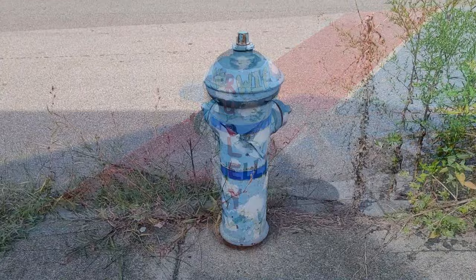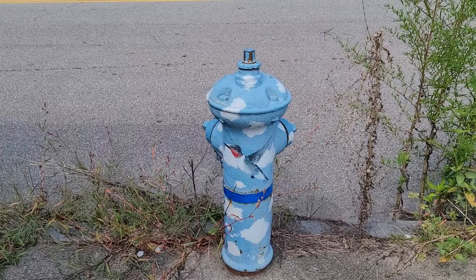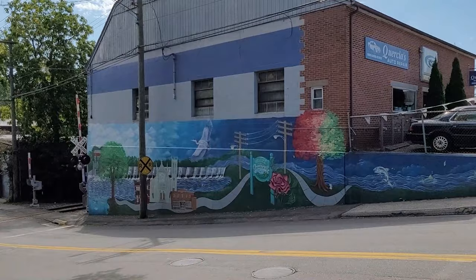We just found another hydrant with one of my favorite birds — the hummingbird — on it. Check back with us in about a week or so; we will be posting a short video on the neighborhood hummingbirds. I think you'll really like it!